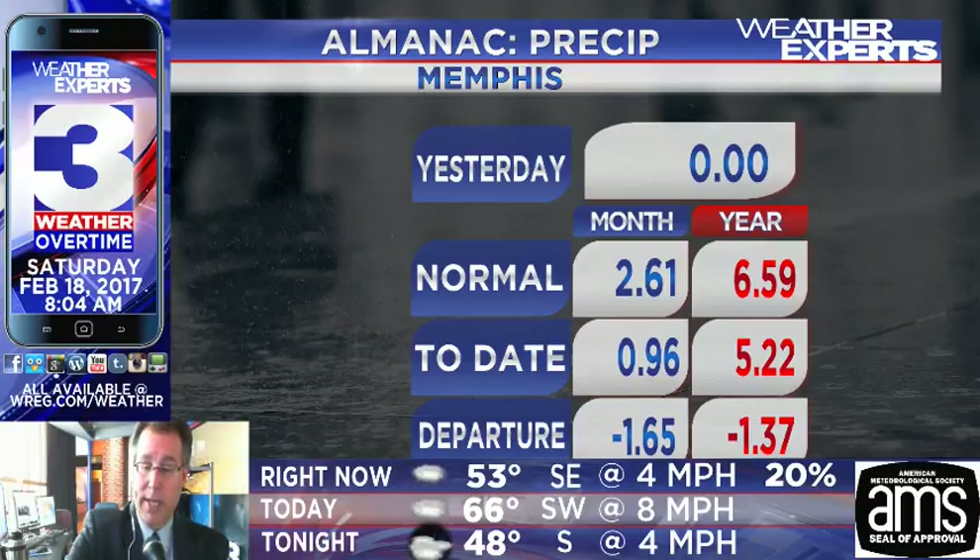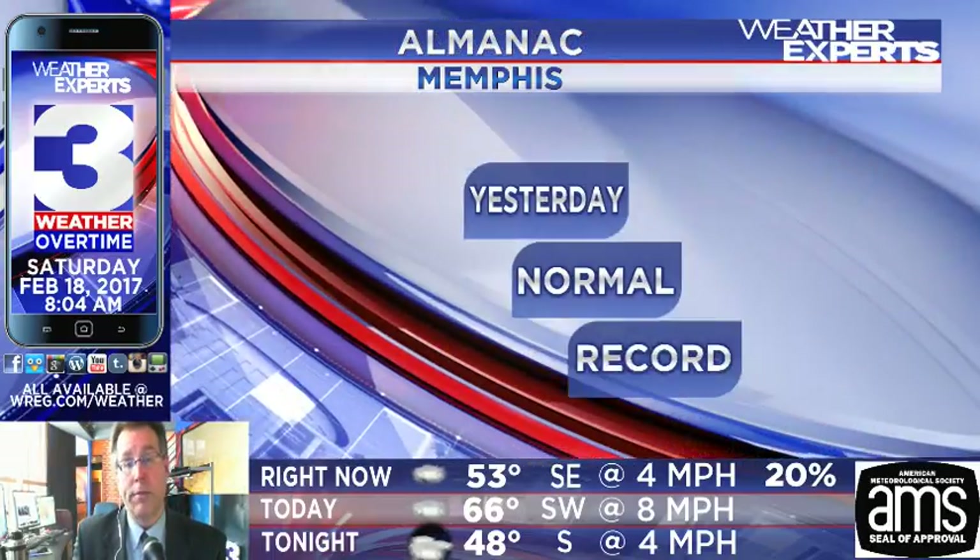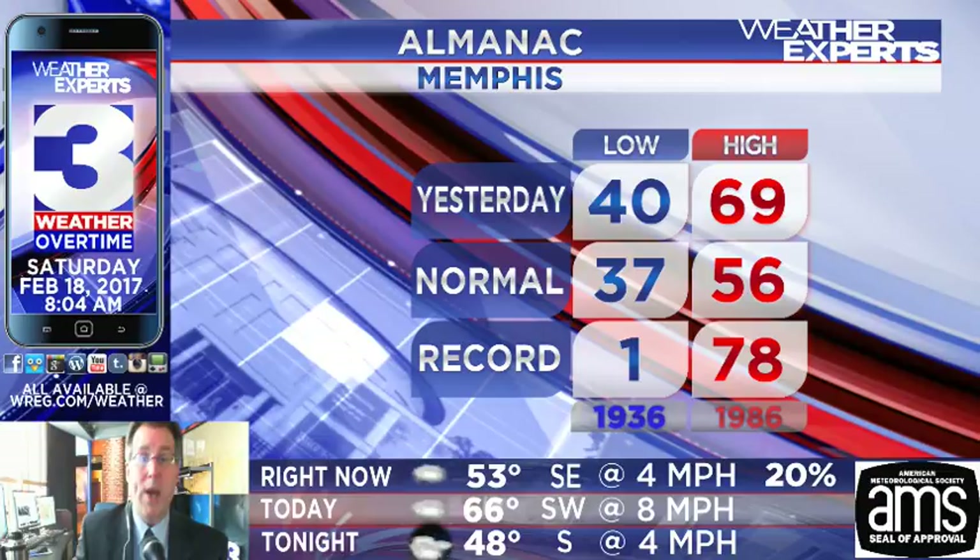Mainly just cloudy skies throughout much of the rest of the Mid-South today — not seeing anything huge going on. Didn't see anything huge in the way of rainfall yesterday either. We picked up about maybe an inch or so for the entire month, and five inches plus for the year. We could definitely use a little bit more rainfall, as we're about an inch and two-thirds behind for February and an inch and a third behind for the year.